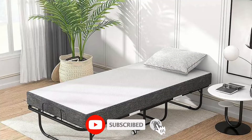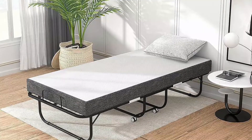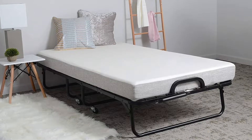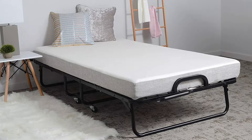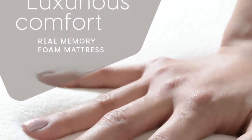A reinforced steel frame allows the roll-away bed to support sleepers weighing up to 300 pounds safely. When not in use, the mattress and frame fold for easy storage, consuming 38 by 14 by 44 inches of space. This full-steel twin-size roll-away bed with reinforced wire lattice ensures the highest level of stability. The memory foam mattress is super soft, luxurious, and comfortable.